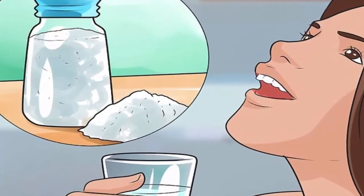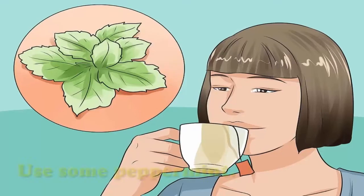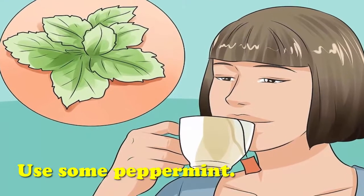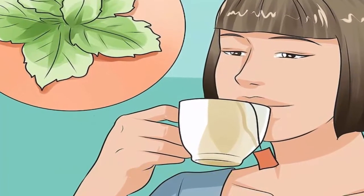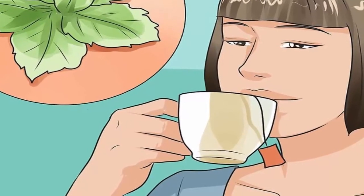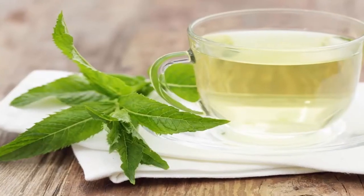Use peppermint. Peppermint's active ingredient is menthol, which is a good expectorant. It can help loosen phlegm and relieve coughing, including dry coughs. Drink peppermint tea to help relieve coughs.